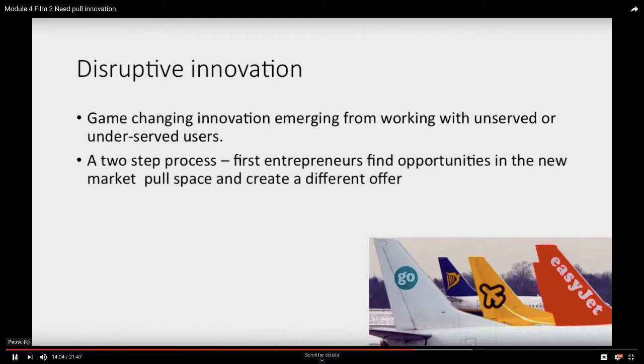It rewrites the rules, and it comes from working with unserved people who can't get their jobs done, or poorly served needs. Think about, for example, the low-cost airline. It's a two-step process. First of all, entrepreneurs find an opportunity: who doesn't fly yet but might? There's a need, so we could work with that. We've got to solve the problem in a different way — we have to innovate. But if we could come up with an idea that actually met their needs, we're doing fine.